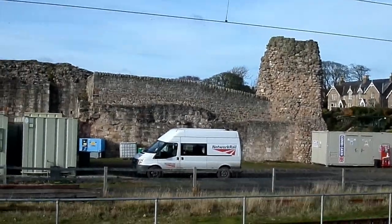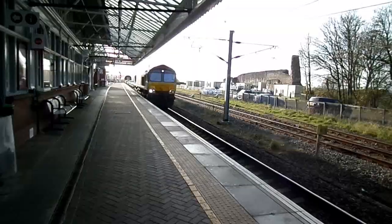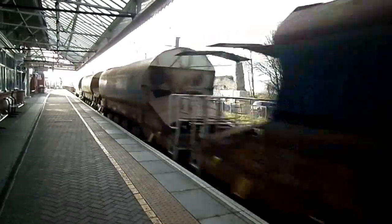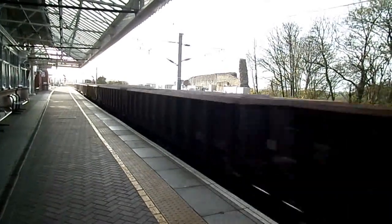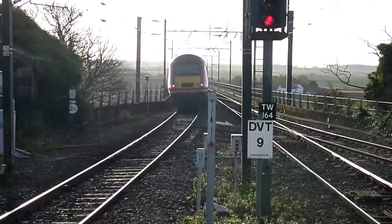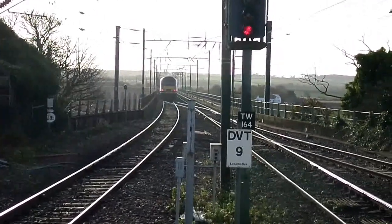The old goods sidings and goods station used to stand on this site. The old goods side is here.